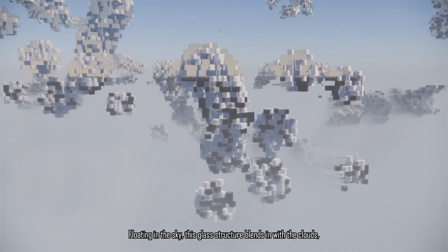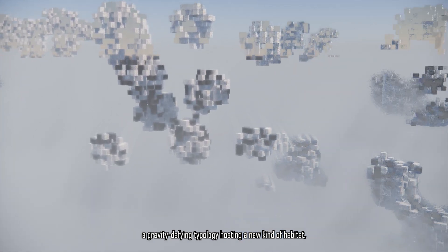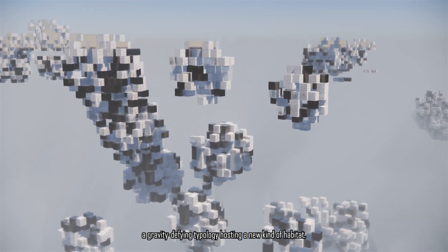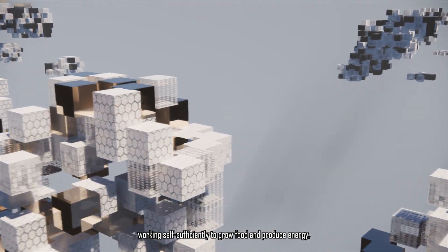Rooting in the sky, this glass structure blends in with the clouds — a gravity-defying typology hosting a new kind of habitat, working self-sufficiently to grow food and produce energy, while we simply enjoy the view.